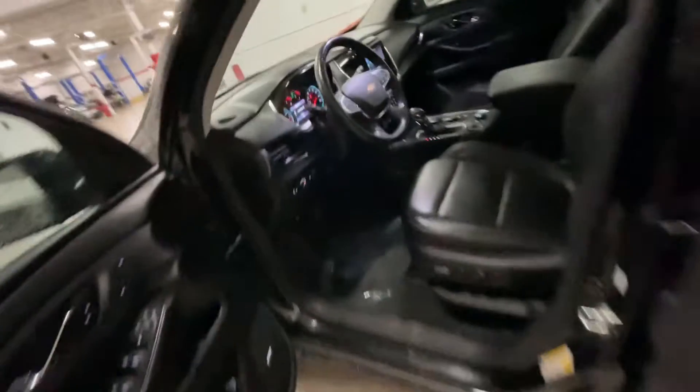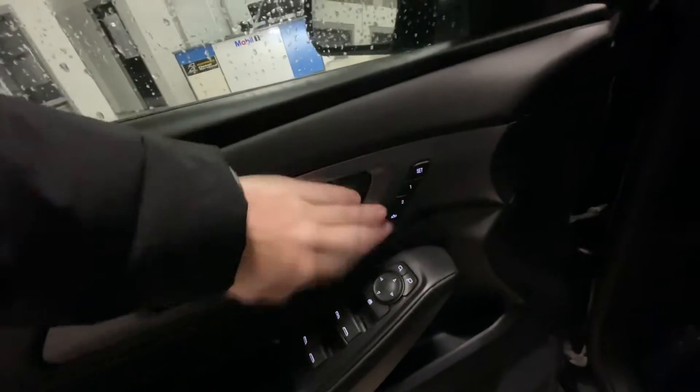On the interior we've got the jet black interior with very nice leather seats. As we come around to the door, you do have your memory seat settings right here, tons of storage inside the door, and a trunk button that is adjustable in case you're in a garage and don't want to hit the ceiling. You do get a Bose sound system as well — it just sounds incredible.